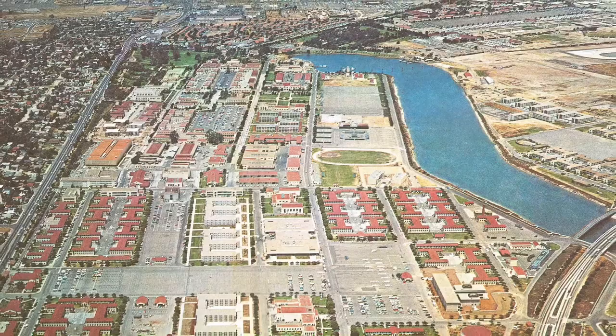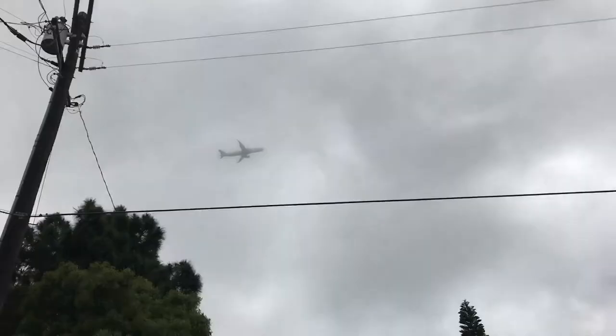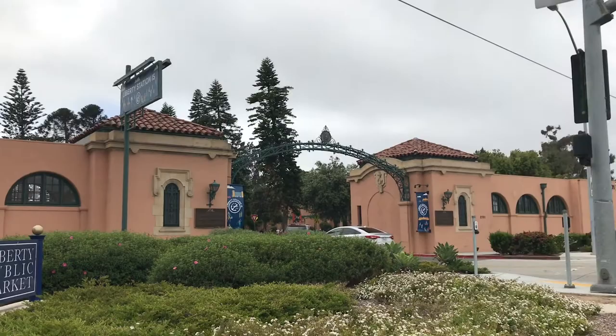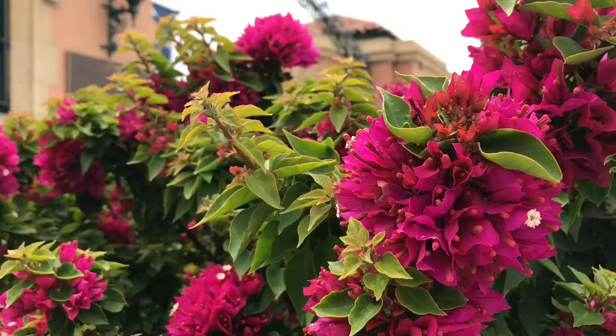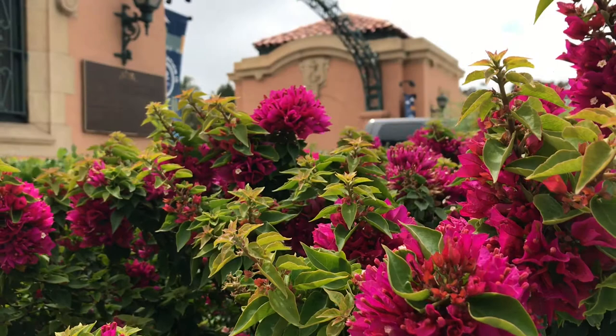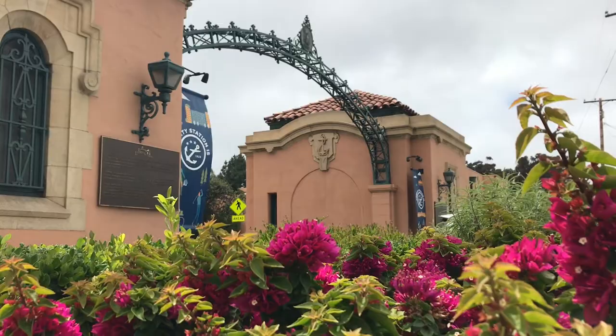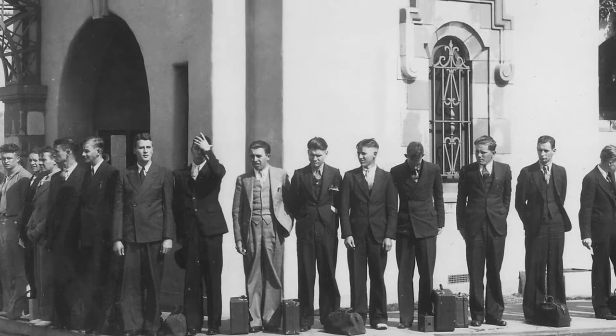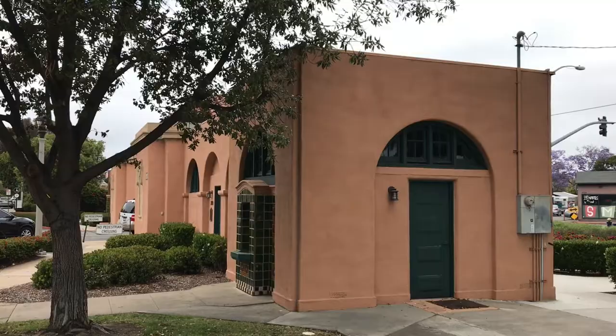Liberty Station lies immediately west of San Diego International Airport. A plane flies overhead every few minutes to remind us of this fact. Gate 1 has been retained much as it was in its original form when NTC opened in 1923. Here's a photo of new recruits in their civilian clothes, waiting in line to join the Navy next to Gate 1.